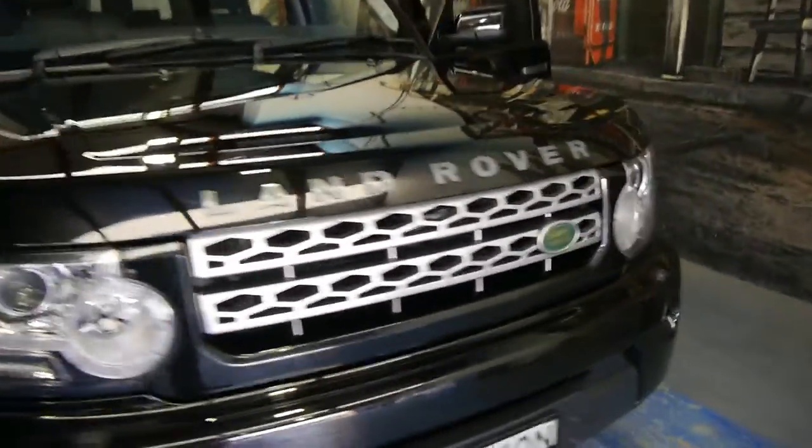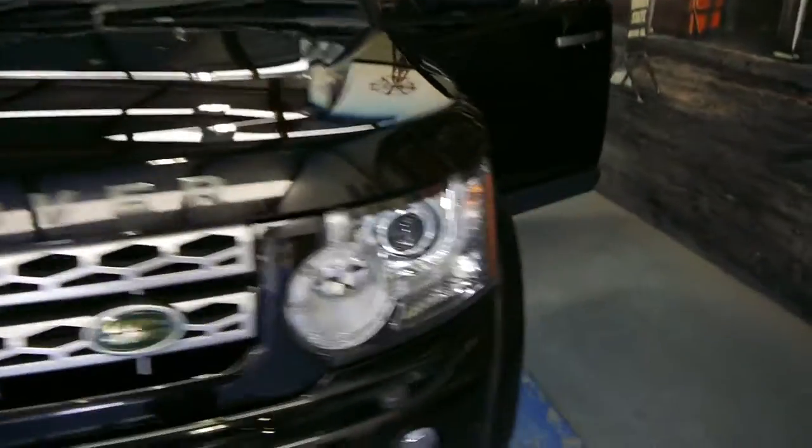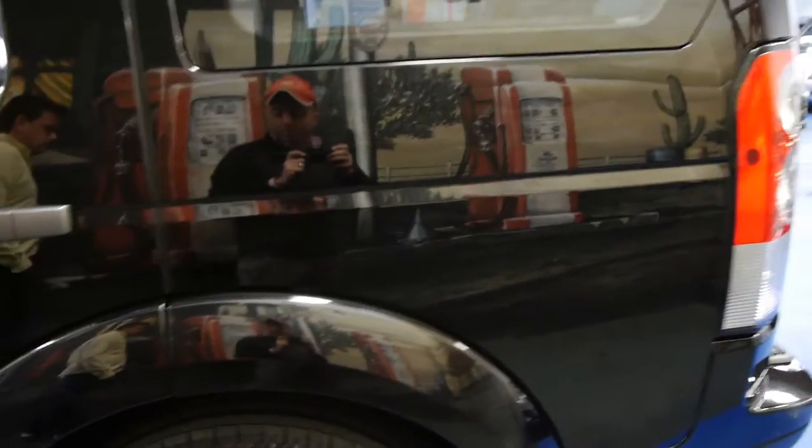This car is registered in New South Wales until the first week of November and we sell a lot of cars interstate as well. For around $41,000 or $41,950, we think this is the cheapest Discovery 4 that we have seen ever.